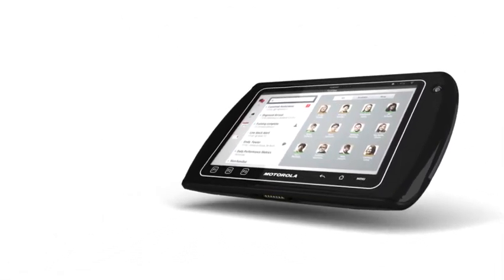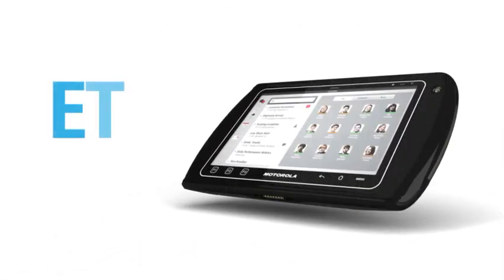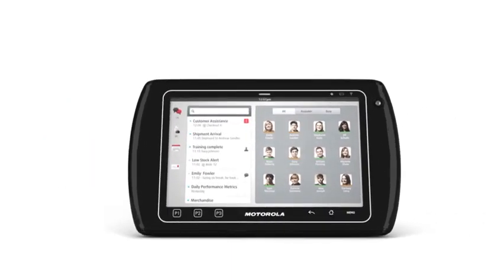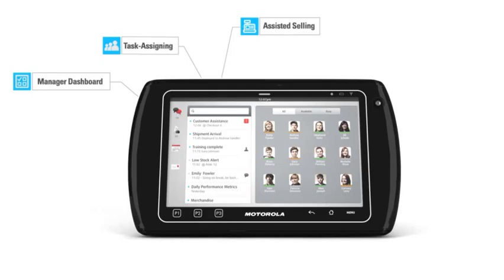Take retail to a whole new level with Motorola Solutions ET1 Enterprise Tablet. When coupled with business transforming applications, the ET1 can increase workforce productivity, management efficiency, and customer satisfaction.